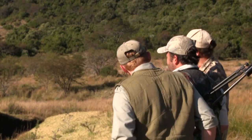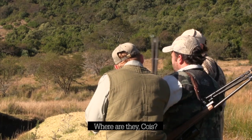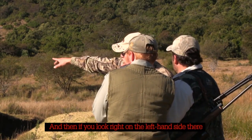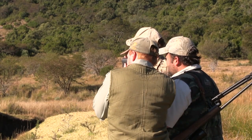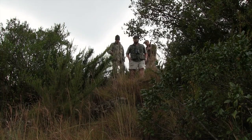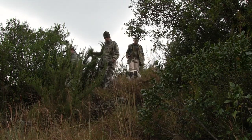Moving on and spying the land once again, more reed buck come into view. Having located a large group of reed buck a long way off, they trek closer for a better look.